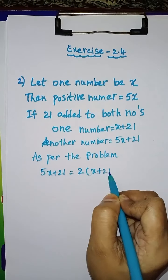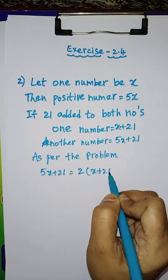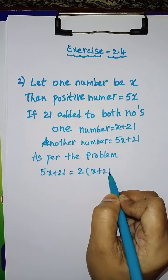So, 5x plus 21 is equal to 2 into x plus 21, which gives 2x plus 42. Now bring 2x to this side: 5x minus 2x is equal to 42 minus 21. 5x minus 2x is equal to 3x, and 42 minus 21 is equal to 21.